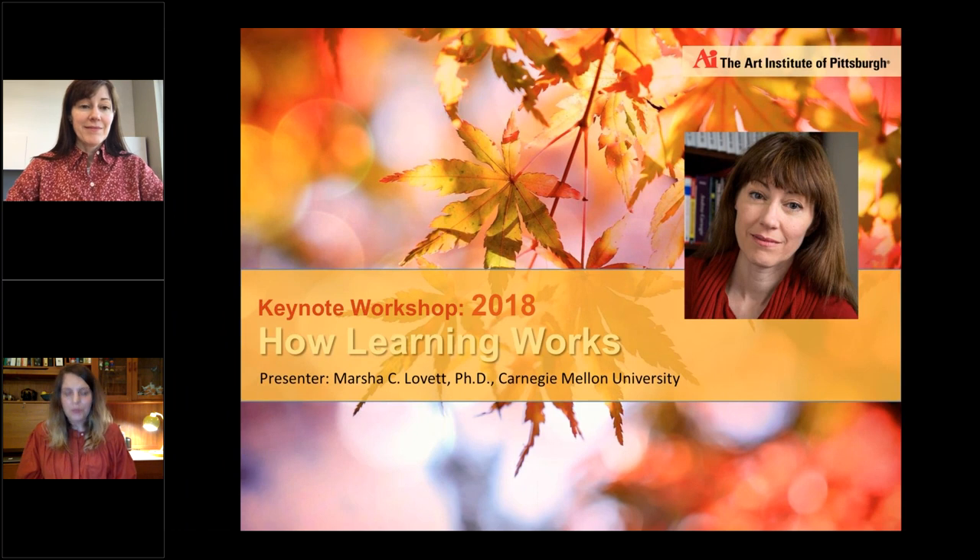Welcome to the second day of our keynote workshop. We're really excited to have Dr. Marsha Lovett again today presenting on promoting students' self-directed learning. For those who were unable to make yesterday's keynote, Marsha C. Lovett is Associate Vice Provost for Teaching Innovation and Learning Analytics at Carnegie Mellon University, director of CMU's Eberle Center for Teaching Excellence and Educational Innovation, and a teaching professor in the department of psychology.